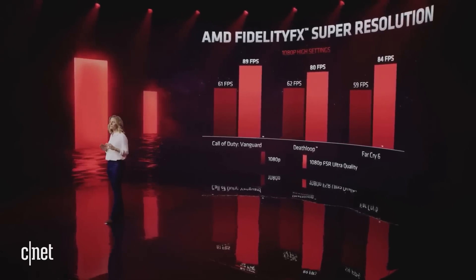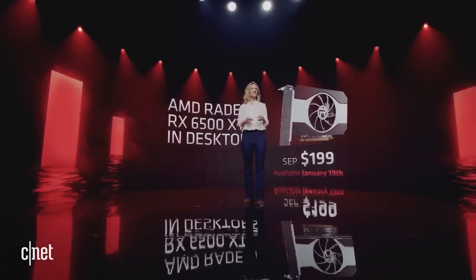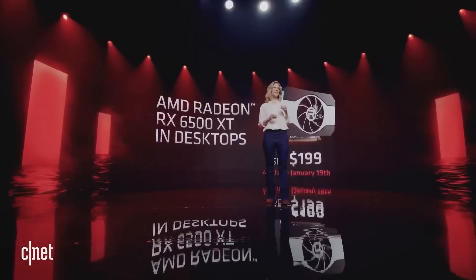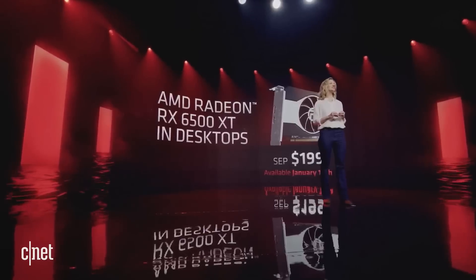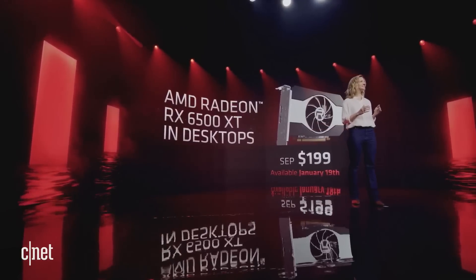Pushing frame rates at high settings well above 60 frames per second with FidelityFX Super Resolution. The Radeon RX 6500 XT partner designs will be available January 19th, starting at $199.